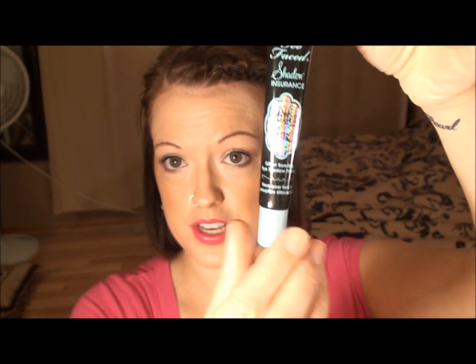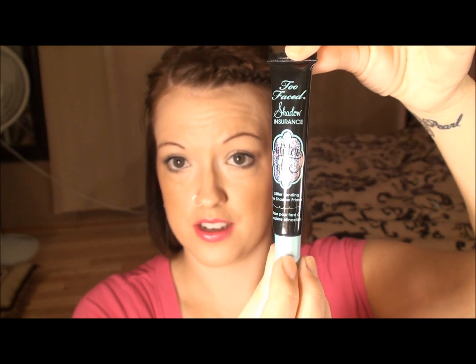Also from Sephora, I picked up Too Faced Shadow Insurance Glitter Glue. I've seen a few people on YouTube use this to apply their glitters, and I've got a bunch of loose pigment glitter that I bought off Cherry Culture, so I'm really excited to be able to use it now that I have this glitter glue. That's what I got from Sephora — I know it's not a lot, but my first time there, it's a little overwhelming, I have to admit.